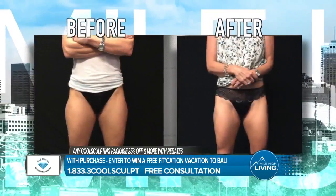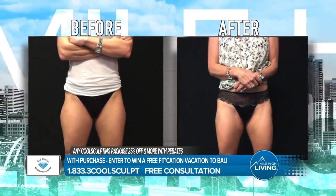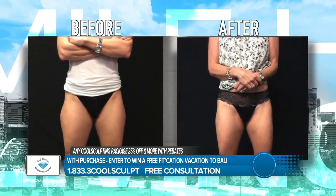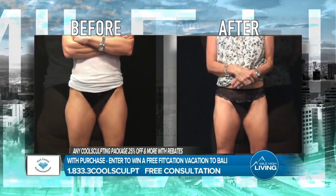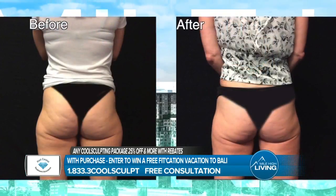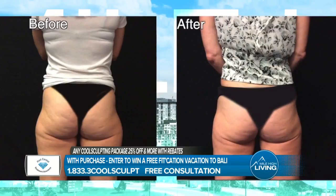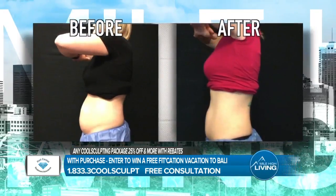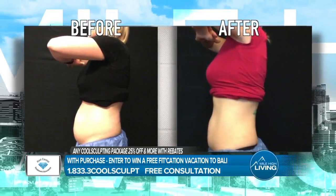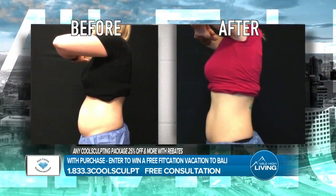We do it through CoolSculpting, which is basically cryolipolysis. What you're seeing right here is our actual clients. We're reducing those stubborn areas of fat day in and day out — areas that no matter how much diet or exercise, wear out on the body, like the saddlebag area and the outer thigh. We're reducing this type of fat content permanently, without any downtime, surgery, or liposuction. You come in, get a free consultation, and we'll show you how you can get these results.